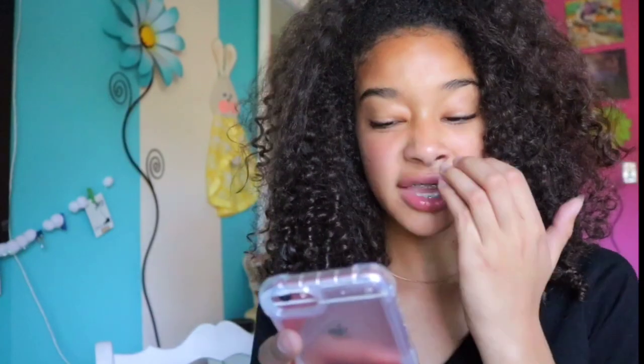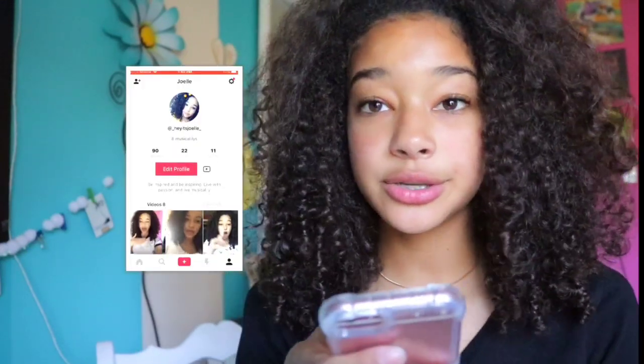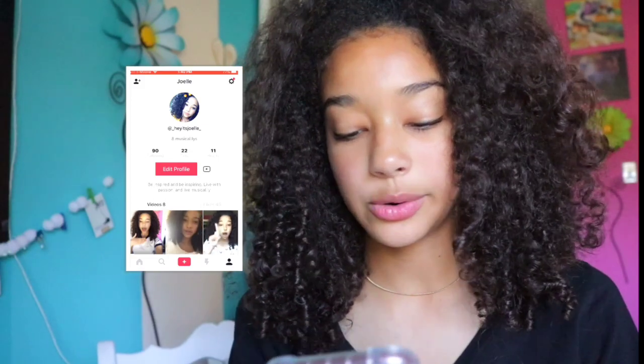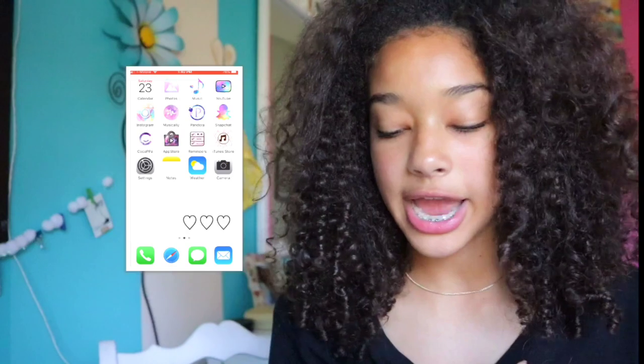I also have Musical.ly. I don't use it as often, but you can go follow me — it's underscore hey it's Joelle underscore. I post sometimes; it's kind of fun. Now that I have a phone it's easier since I used to use my iPad. The next app I have is Pandora — I use it all the time to listen to music. I'm a Pandora user, not Spotify.